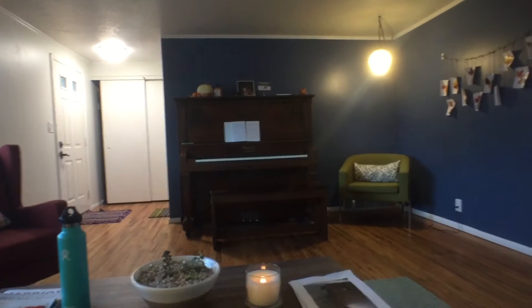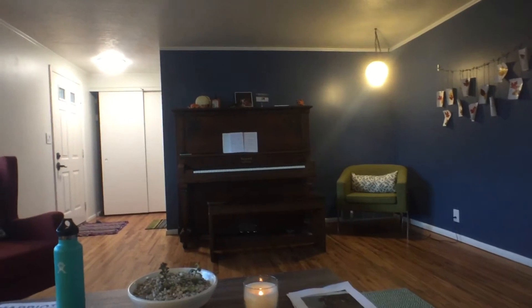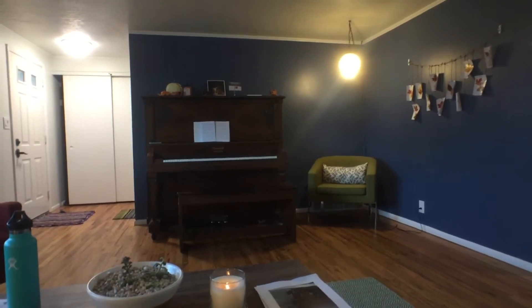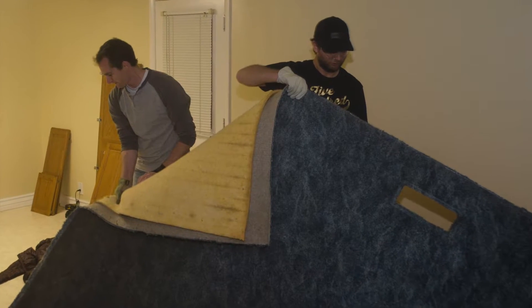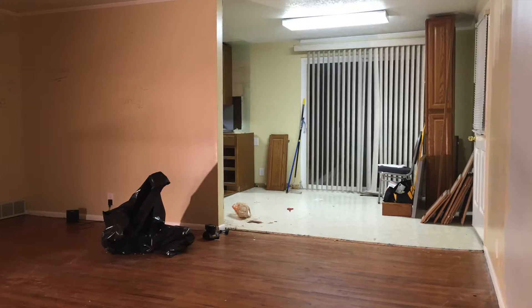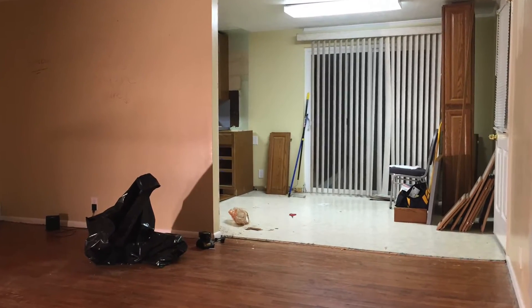Remember when we were looking for a house, we said let's get a house with character — and that was one of the qualifications. So we needed to give our house character. We pulled out carpet and found these beautiful floors underneath, except they weren't so beautiful at the time.